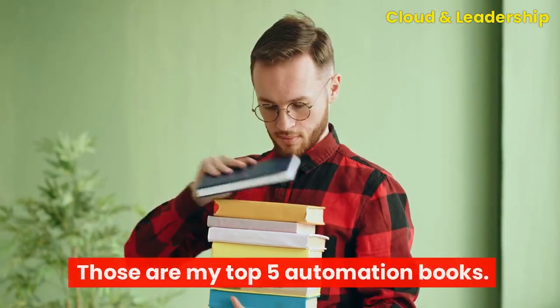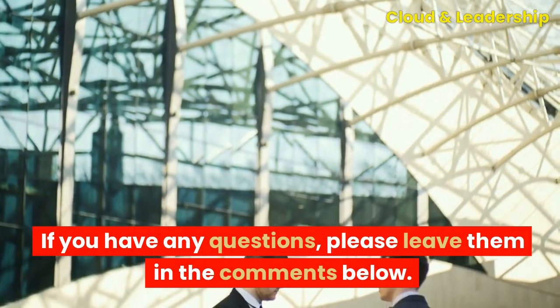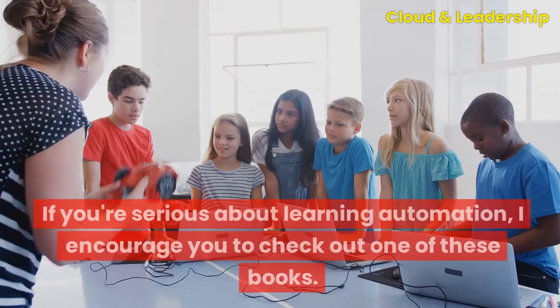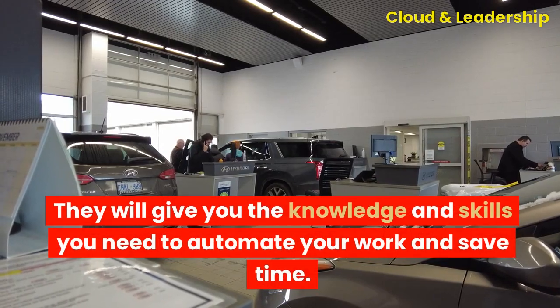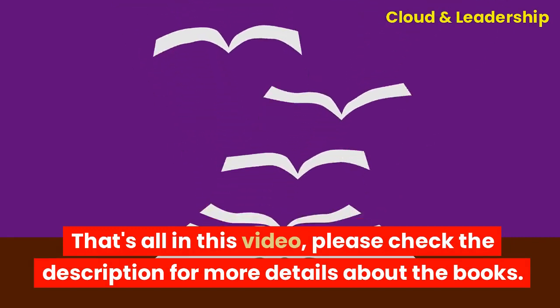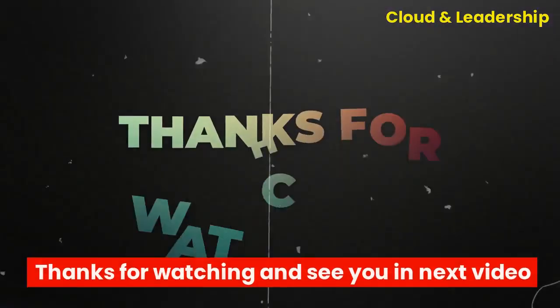Those are my top five automation books. I hope this list helps you find the right book for your needs. If you have any questions, please leave them in the comments below. If you're serious about learning automation, I encourage you to check out one of these books — they will give you the knowledge and skills you need to automate your work and save time. Please check the description for more details about the books. Thanks for watching and see you in the next video.